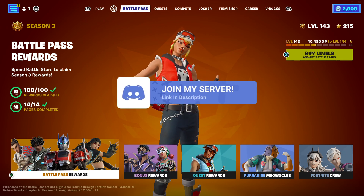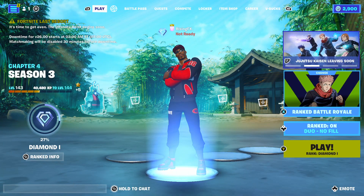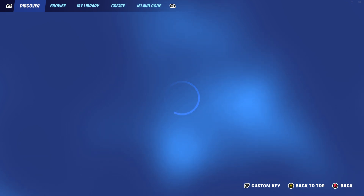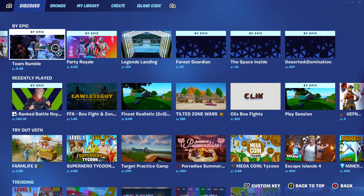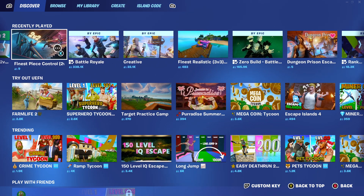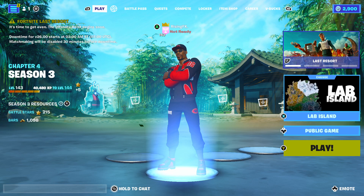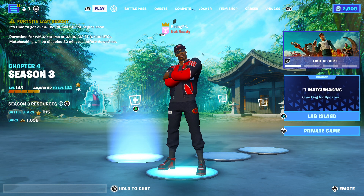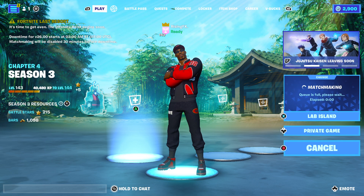If you guys didn't already know, I do have a Discord server, so feel free to check that out in the description down below. But let's actually get on with the main topic of the video — what is going on this season. I'm going to go ahead and go into a battle lab map and show you guys what I'm talking about, because honestly this is absolutely insane. I'm going to look for the map right here — we've got Lab Island since battle lab is very difficult to find now.